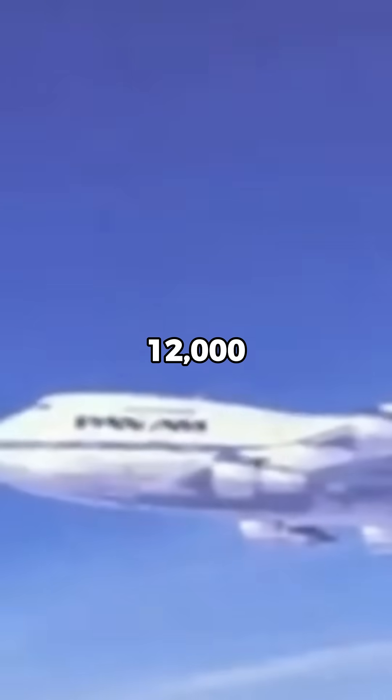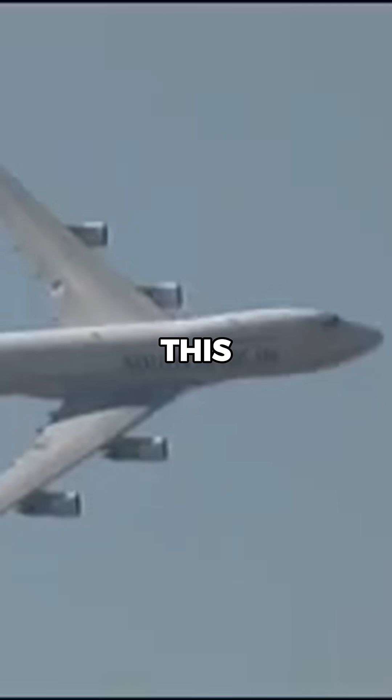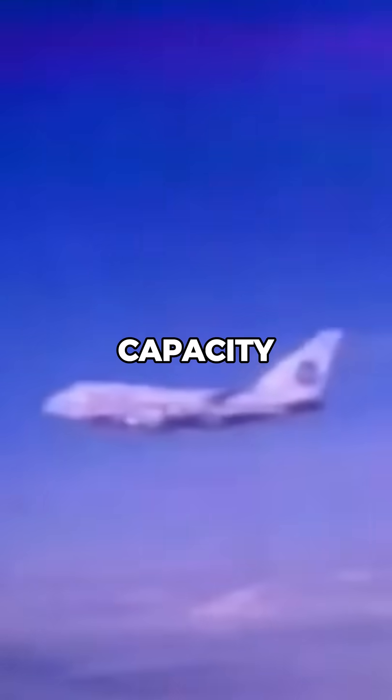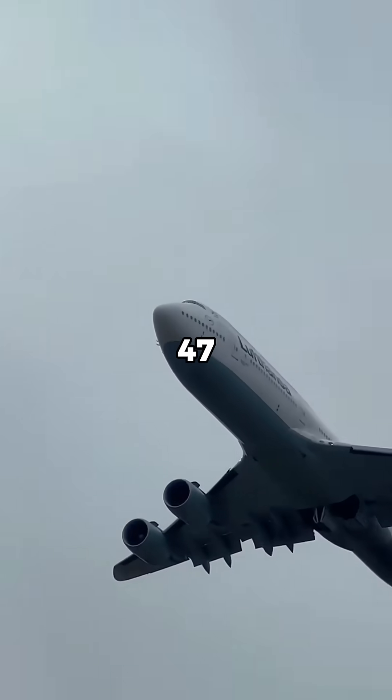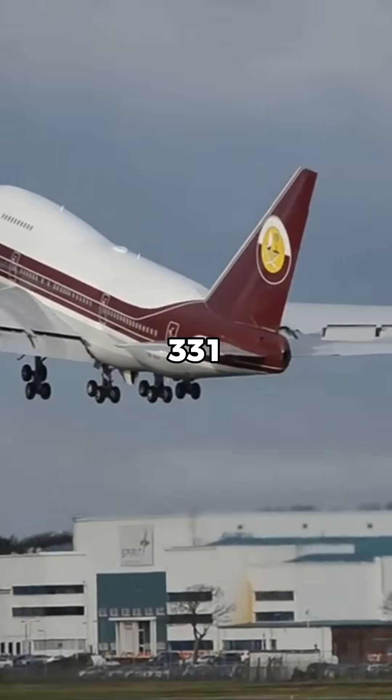The smaller size allowed the 747SP to fly up to 12,000 kilometers, much further than other versions of the 747. This made it ideal for routes like New York to Tokyo or Los Angeles to Sydney, where demand didn't justify the full capacity of a standard 747. Its reduced passenger capacity of around 331 passengers made it more efficient for these niche markets.